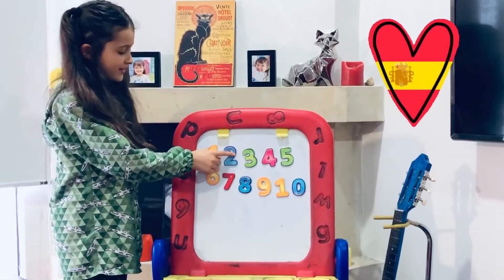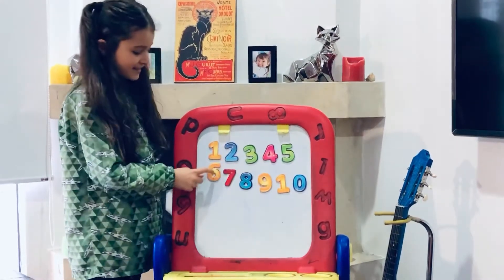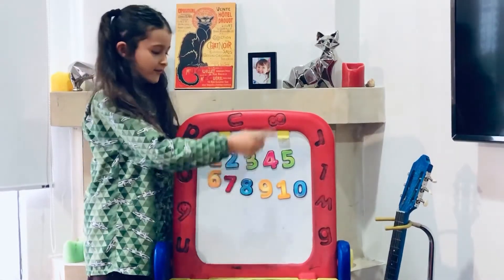1, 2, 3, 4, 5, 6, 7, 8, 9 y finalmente 10.